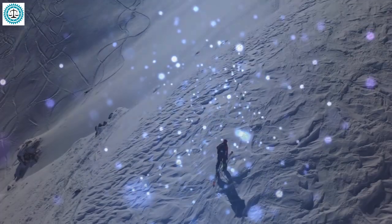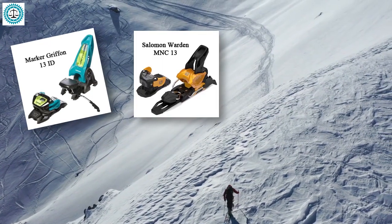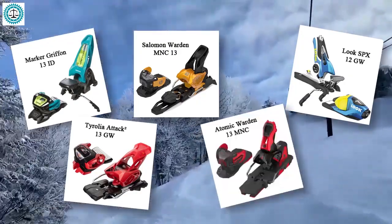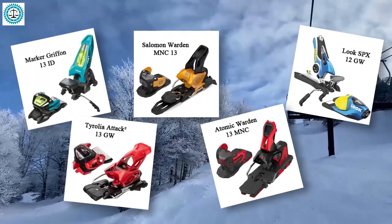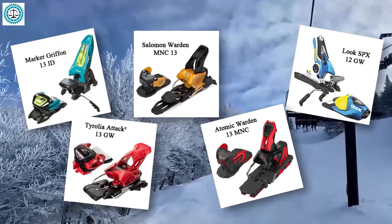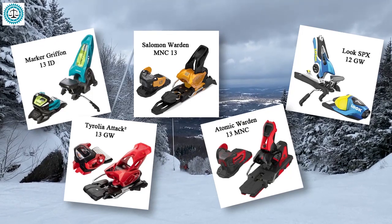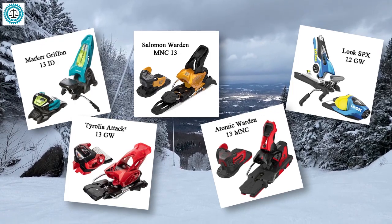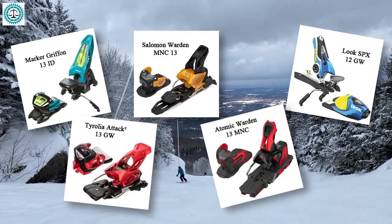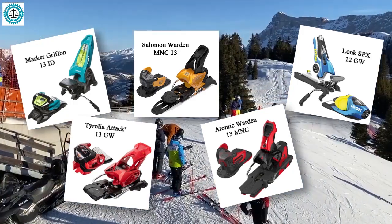To recap, we reviewed five popular ski bindings: Marker Griffin 13 ID, Salomon Warden MNC 13, Look SPX 12 GW, Tyrolia Attack 2 GW, and Atomic Warden 13 MNC. Each has unique features that can significantly impact your skiing experience. We assessed them based on boot retention, release during a fall, adjustment of release force, shock absorption, adaptation to different boot types, longitudinal and lateral elasticity, binding position adjustment, and low profile and weight.